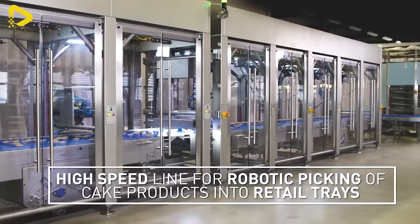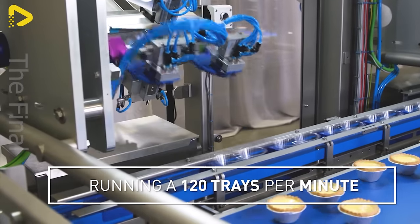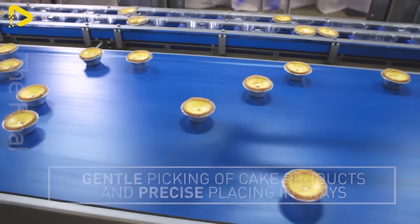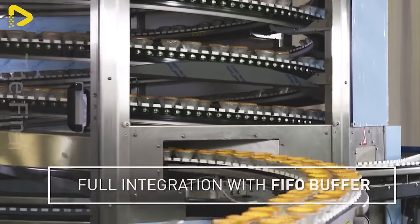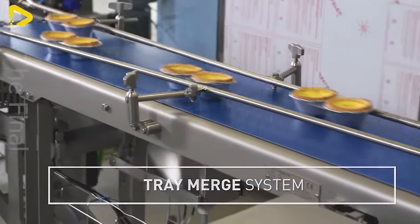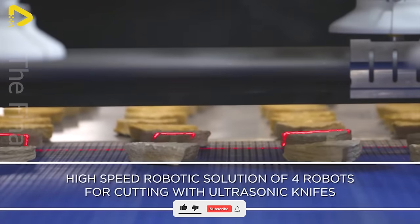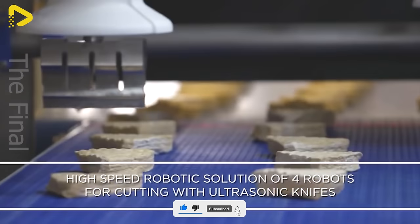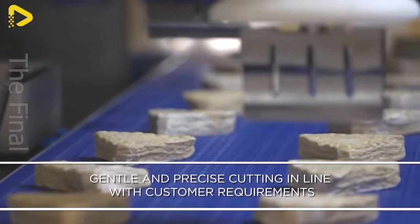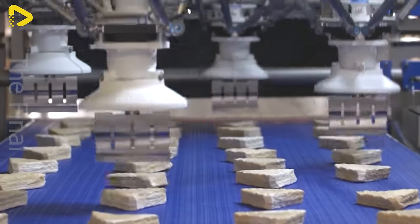PWR's robotic packaging solution for sweet treats optimizes efficiency and accuracy, reduces labor, and enhances working conditions. PWR's robotic slicing solution for proofed bread is a groundbreaking advancement in production process automation. With the fusion of modern technology and high precision, PWR ensures delivering quality and efficiency to customers.